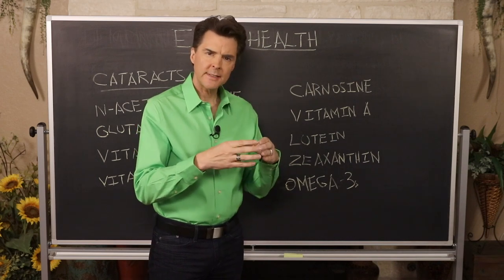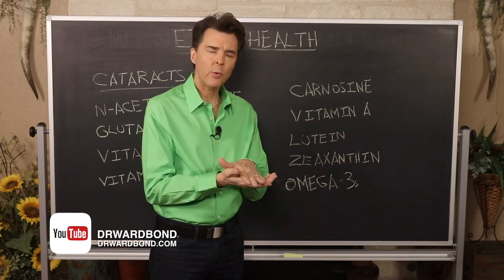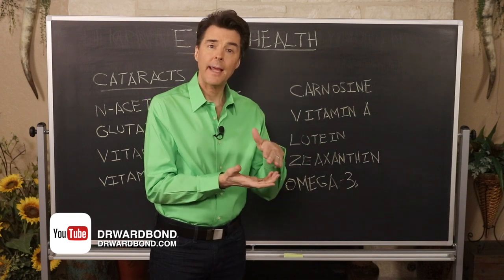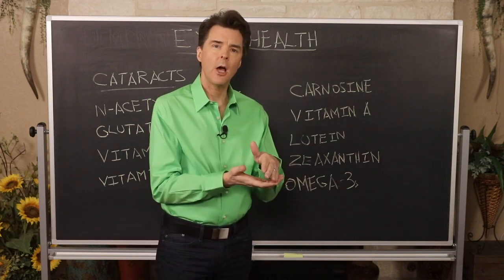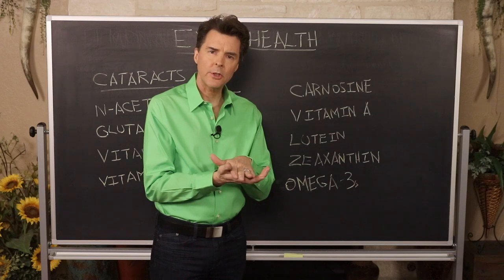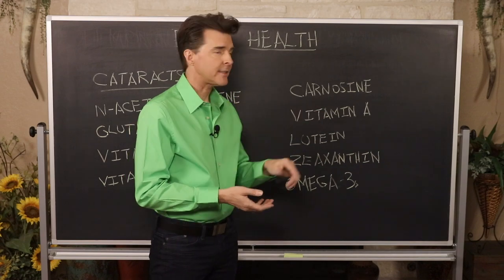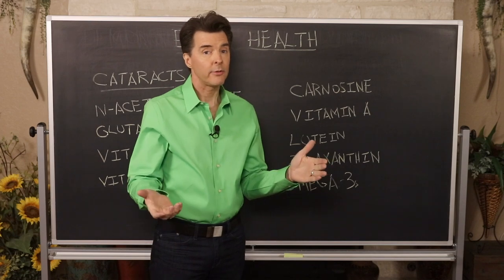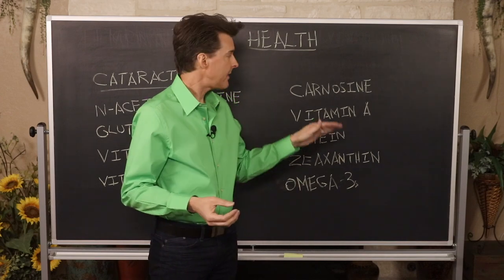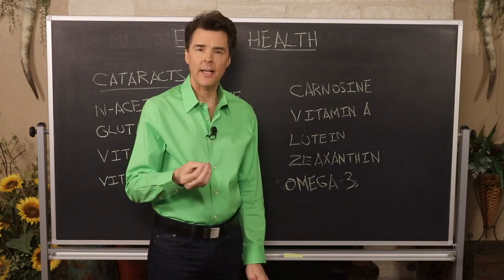In research studies, human cells were placed in a petri dish and put into a carnosine solution. The old cells actually became younger because of the carnosine. Interestingly, when cancer cells were accidentally introduced into the dish, the carnosine killed them — so more studies in cancer and carnosine are needed. In the area of eye health, carnosine has shown the property of actually reversing a cataract.